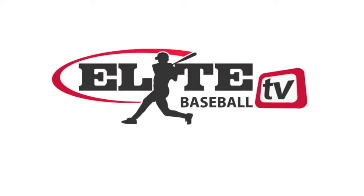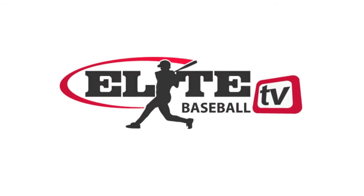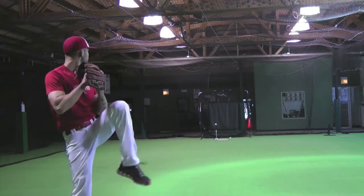We call it sequential training, where we put it all together in a 12-week, easy-to-understand video course that's now streaming online. With the success of sequential hitting, we created EliteBaseball.TV, the most comprehensive digital training aid available online.